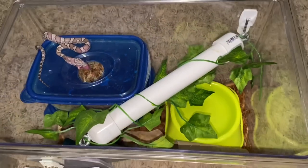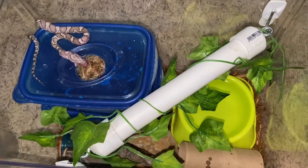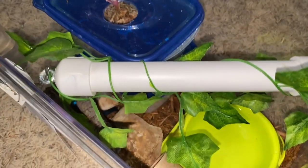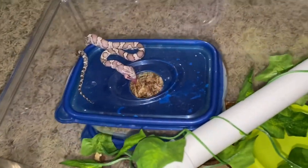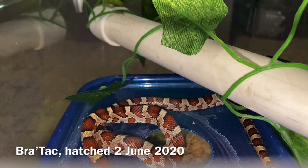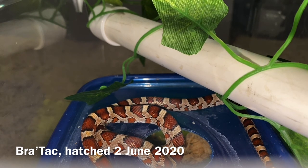I did end up moving him back into his enclosure, humid hide and all. This is his regular enclosure and we did a second session — unfortunately I didn't get that on film. I thought I was filming and when I pushed stop it actually started recording, capturing only the end of his session and him eating his rodent.